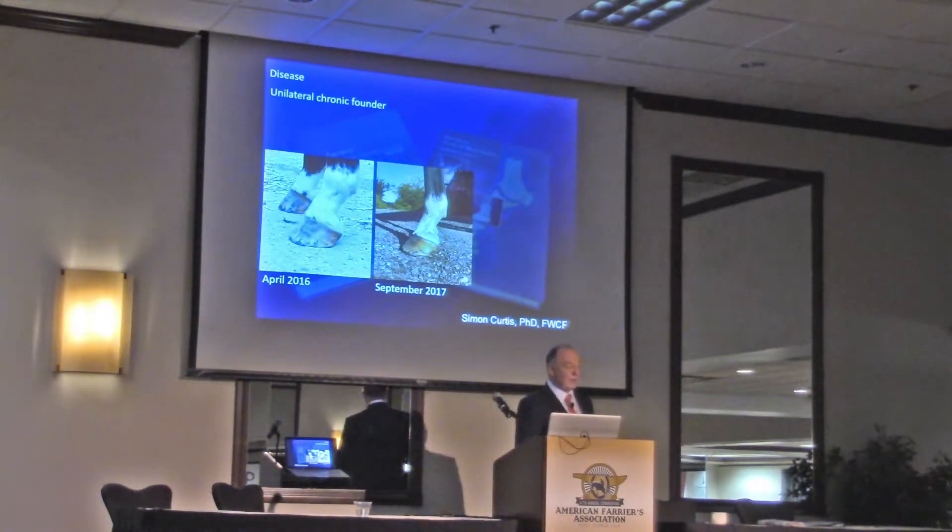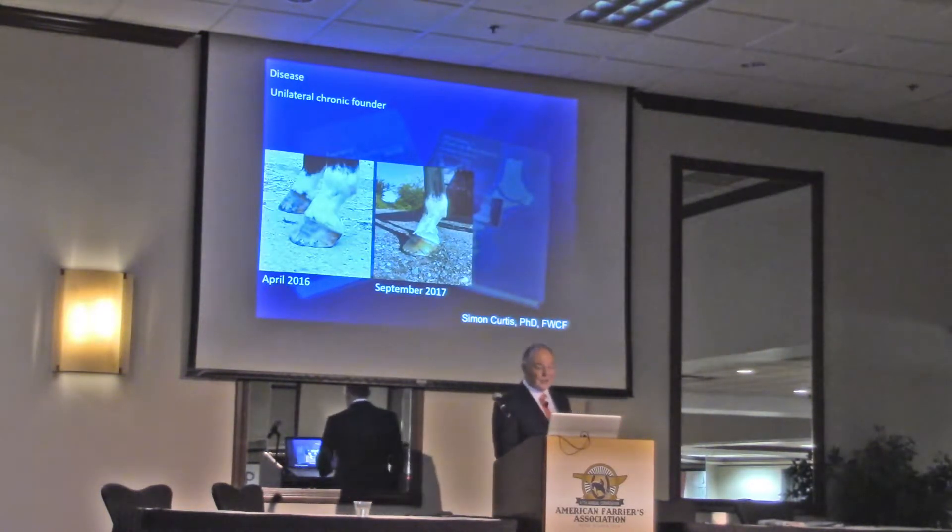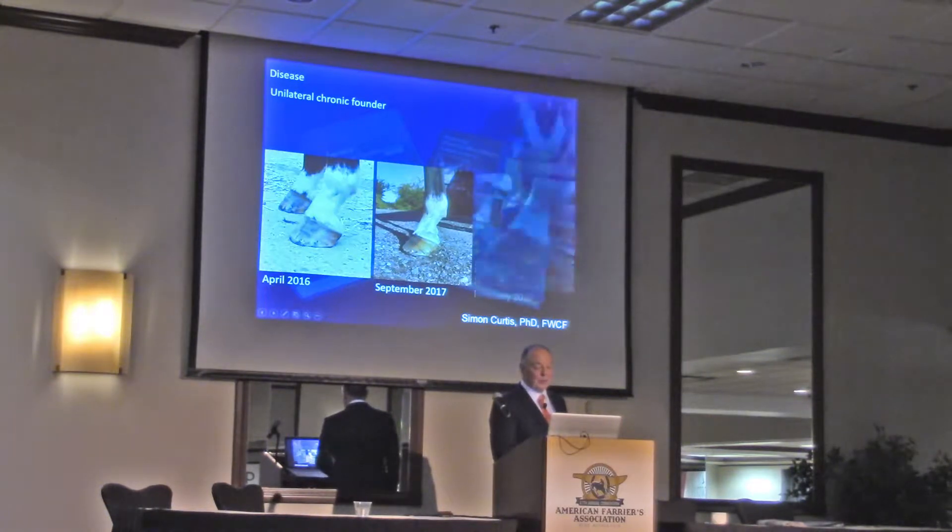I had some photographs for other lectures. Last year we looked at her, and this hoof shape will start to change — only in this foot; you can't see the other side. So September last year, this is the hoof shape, and you can probably guess what's going on to a certain extent.